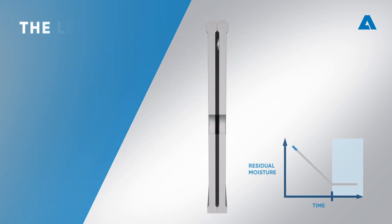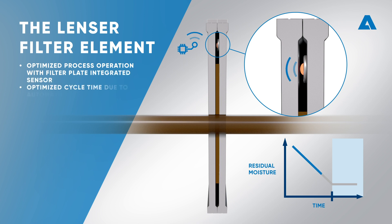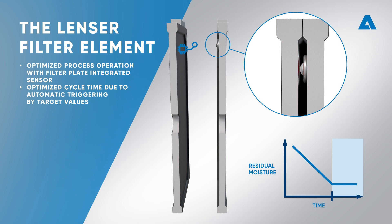Achieve efficient cycle time management with Lenser Filter Elements. The Intelligent Filter Press optimizes process operation with the sensor integrated into the filter plate. As a result, the cycle time is optimized because appropriate measures are triggered automatically when nominal target values are reached.